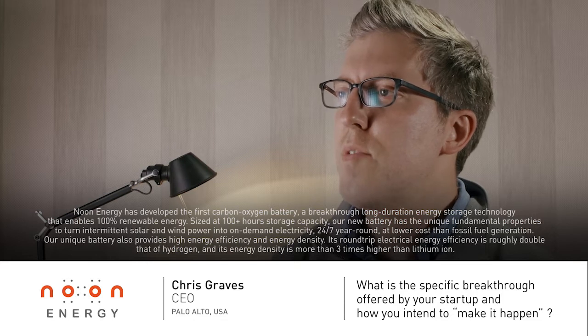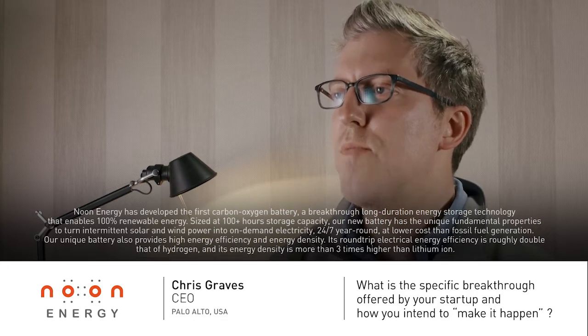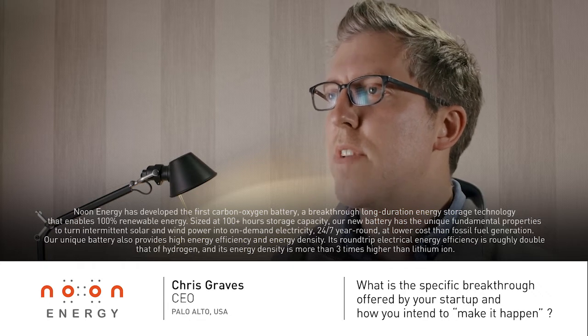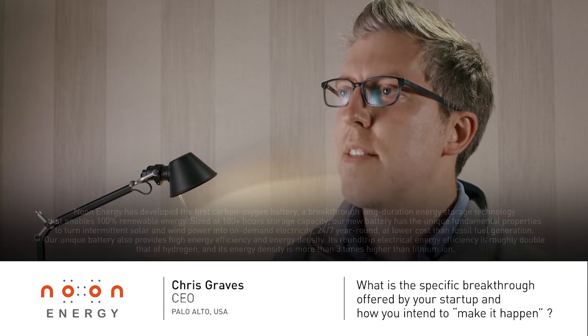Our unique battery also provides high energy efficiency and energy density. Its round-trip electrical energy efficiency is roughly double that of hydrogen, and its energy density is more than three times higher than lithium-ion.